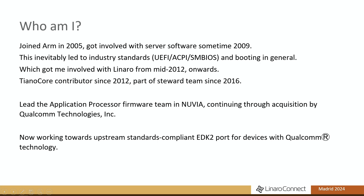For those of you who haven't seen me before, my name is Leif. I joined Arm in 2005, got involved with the server software and inevitably fell down the industry standards hole — UEFI, SMBIOS, booting in general — which got me heavily involved with the UEFI Forum from mid-2012 onwards, so I've been with the Forum 12 years.